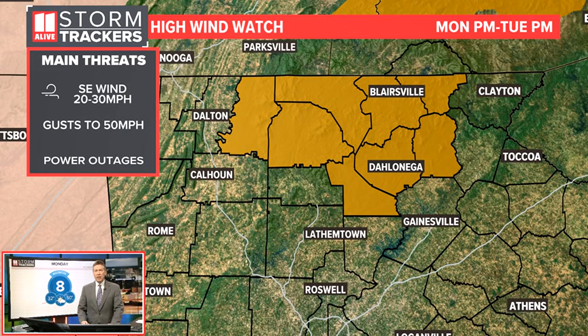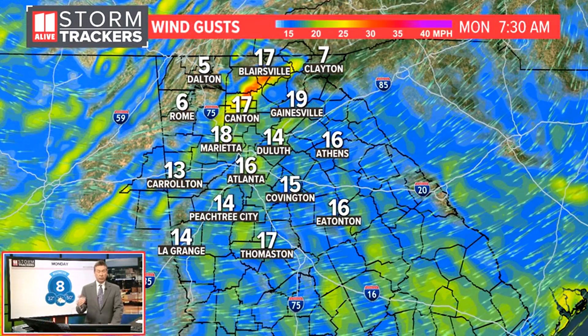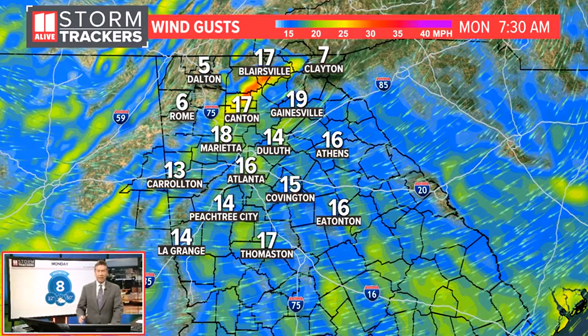Monday night into Tuesday, we're watching the wind threat. Here in Metro Atlanta, we're going to have some stronger winds and wind gusts, but there is a high wind watch in effect for Monday night into early Tuesday with southeast winds 20 to 30 miles an hour, some gusts up to 50 miles an hour. Those higher wind gusts will be in the higher elevations, mainly around 2,000 feet and above. I really want folks to be aware that there could be some sporadic power outages, because those wind gusts would be strong enough to bring down some trees or tree limbs and impact power lines.